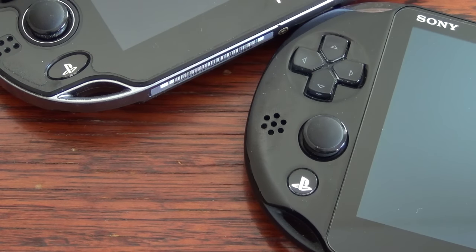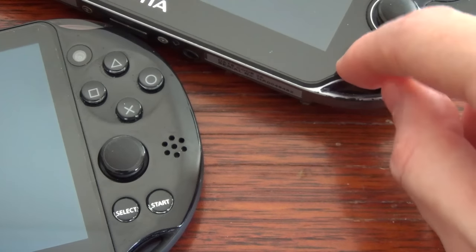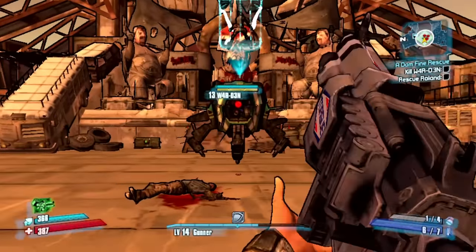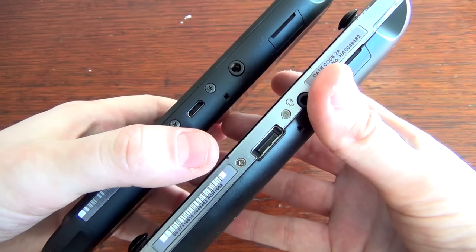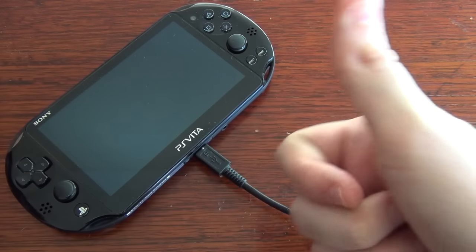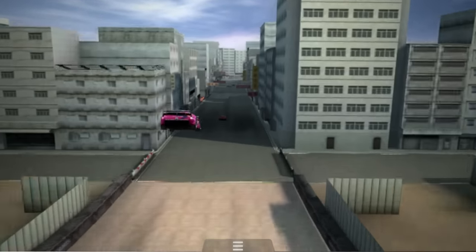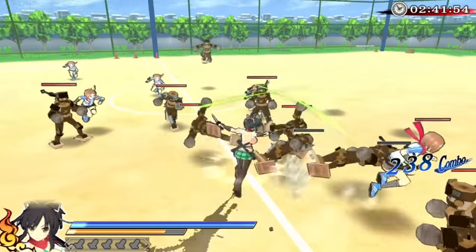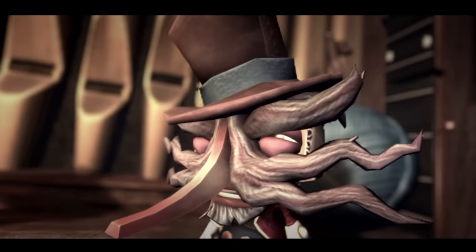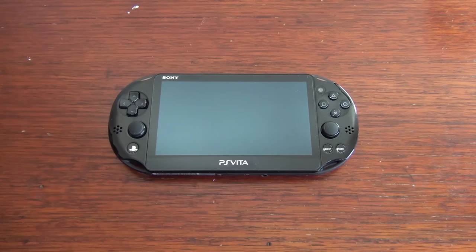These revisions extend to the controls, with the home, start and select buttons being more responsive due to their increased size. In addition, Sony reduced the size of the back touchpad, which helps minimize the chance of unintentional inputs. Another welcome change is the system now uses a conventional micro USB type B connection for charging. Inside the 2000 model is 1GB of built-in storage, which is enough for save files, but larger patches and bigger game files will demand the purchase of a memory stick. Between the smaller form factor and other improvements, the slim has become my preferred way to play Vita games.